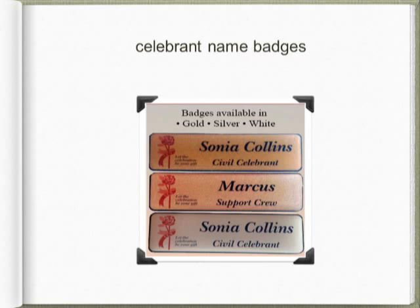Do you use a badge? They do help families and guests remember your name. These smart gold, silver, or white badges with the CCN logo on them have resin tops and either pin or magnetic fastening. The badges are available with your choice of wording.